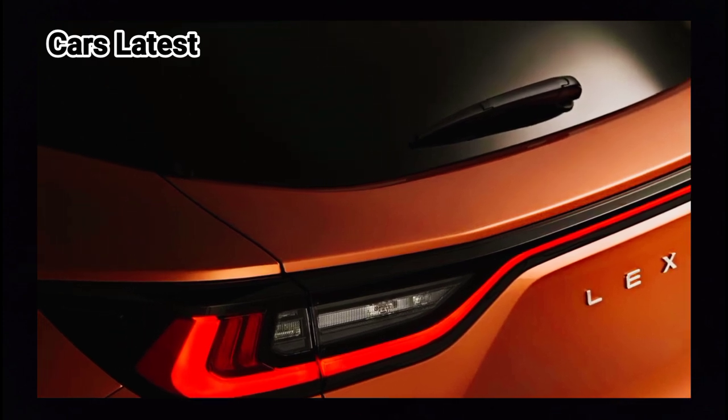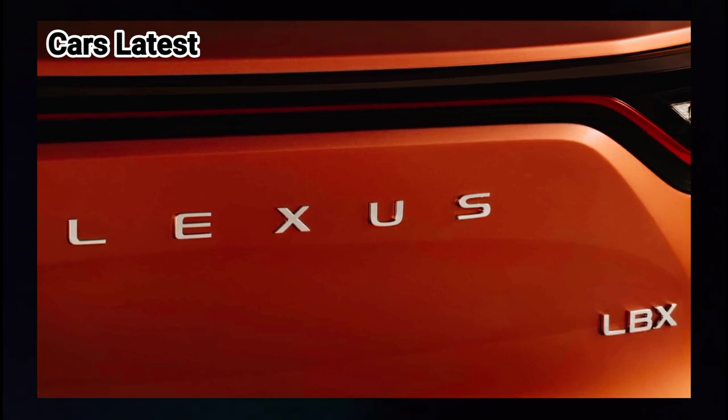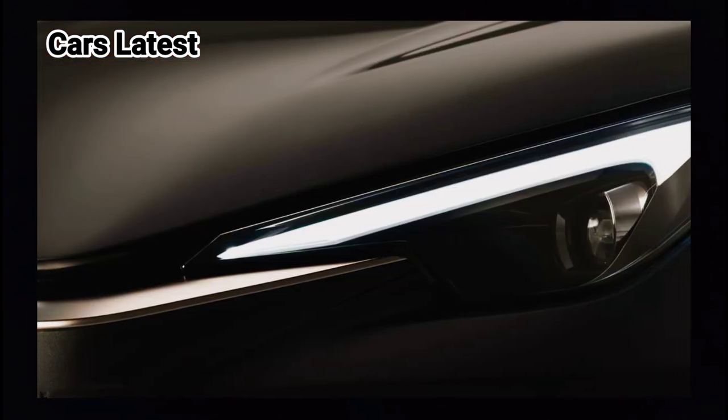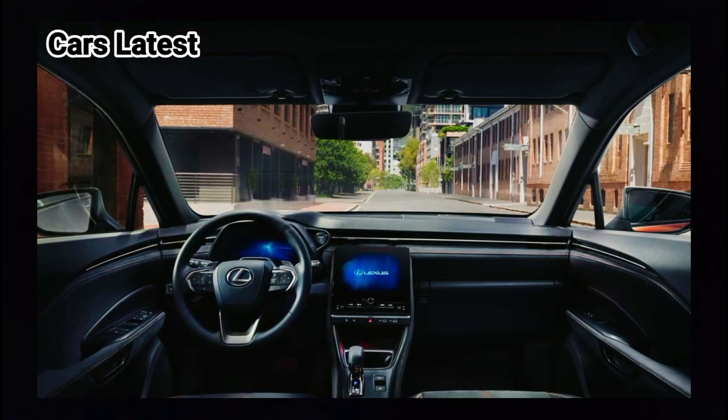Riding on 18-inch wheels is standard equipment. The petite Lexus is actually slightly bigger than the Yaris Cross and tips the scales at 1,280 kg (2,821 lbs).